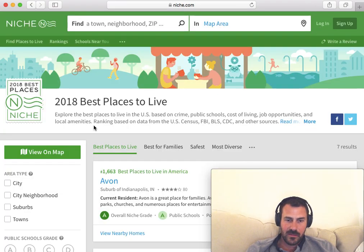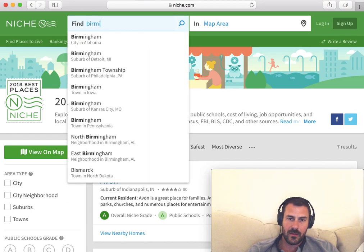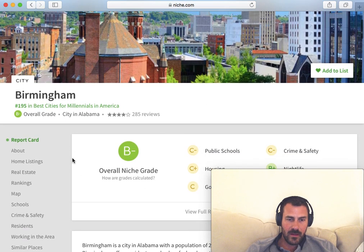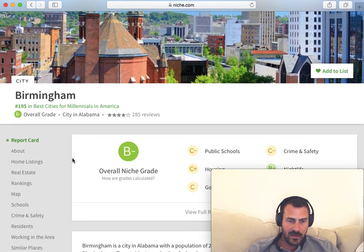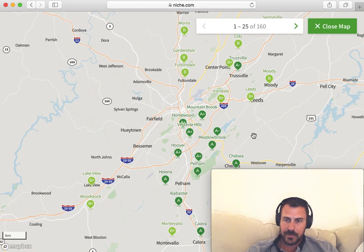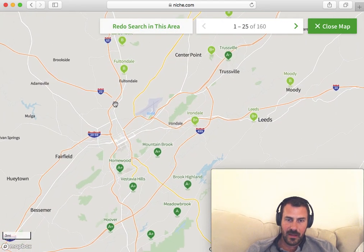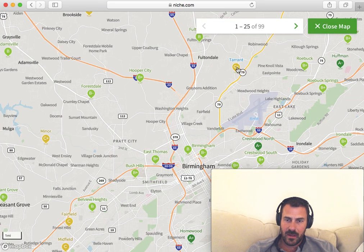If I close this map, maybe I want to take a look at Birmingham — another area that is really popular for real estate investors looking for cash flow properties. So I go here to find places to live and again go to view on the map. When I view on the map, maybe I want to look at specific areas. I can just click Redo Search, and it'll tell me this is a C-plus area, B-plus, B, B-minus.